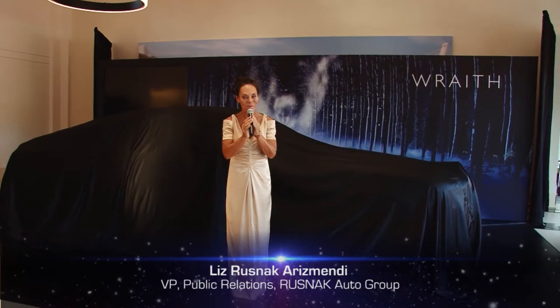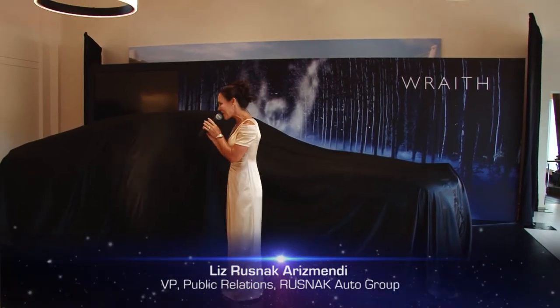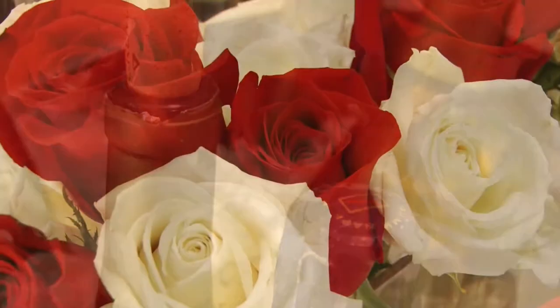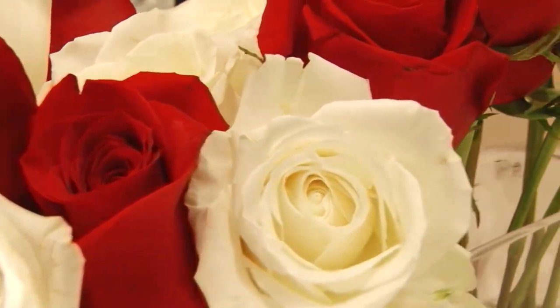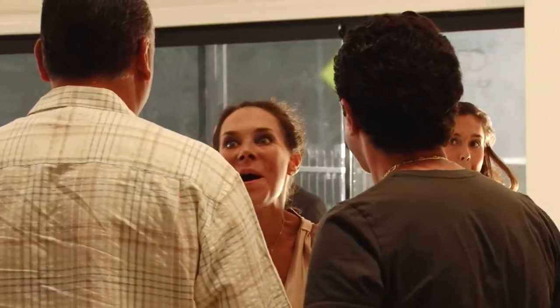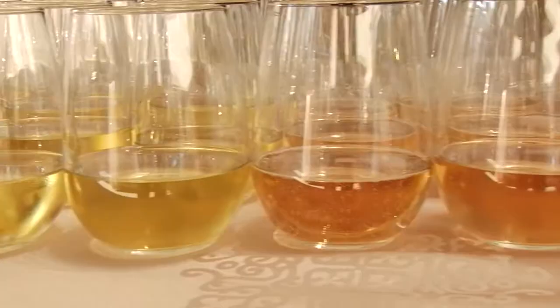Welcome to Rolls-Royce Motorcars Casabina, part of the Resnac Auto Group. I'm Liz Resnac-Harris-Lindy, Vice President of Public Relations for the Resnac Auto Group. We are very privileged to be able to reveal the beautiful Wraith to you.